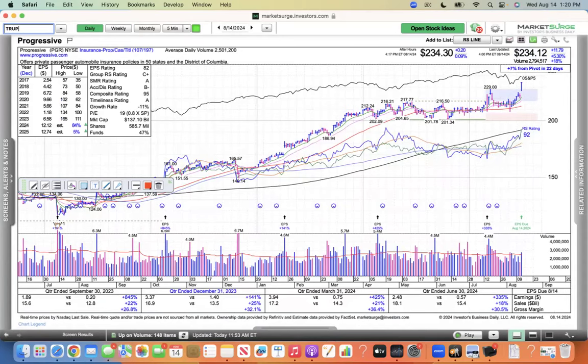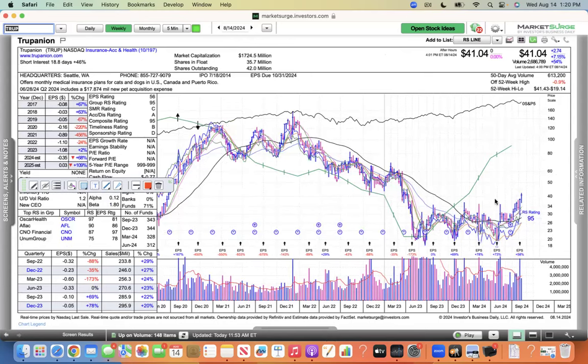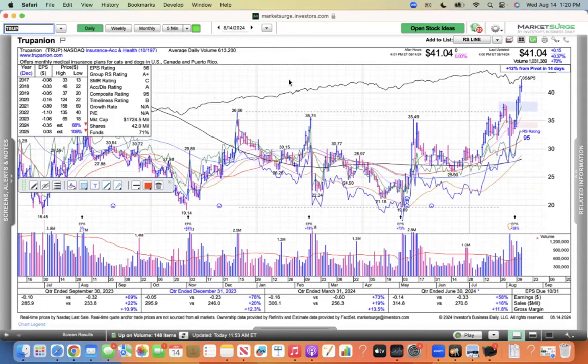TRUP — Trupanion, I guess — it's an insurance company. These insurance companies going up is not a good sign either, because your insurance rates are going up. But you can see this earnings line heading due north — stock's up 7% this week. Another just strong one. You can see the group is 10 out of 197.